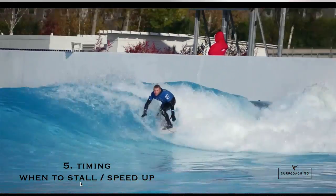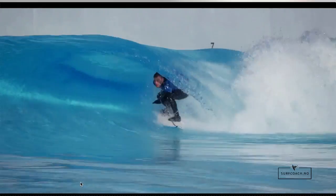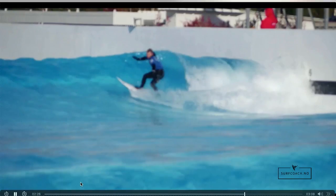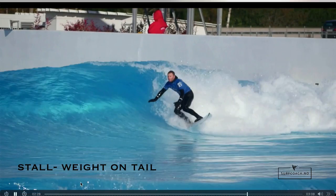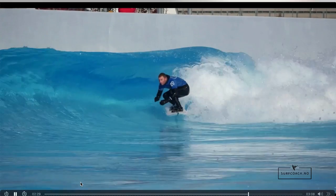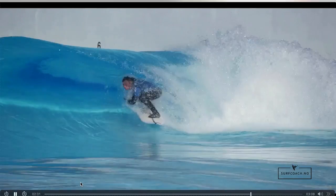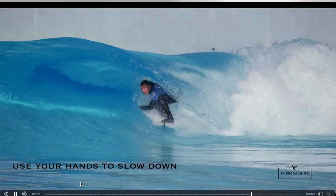Sometimes you're going to stall in different ways. You can see I did a turn and then had a little bit of weight on the back foot just over there — you can lean back, sink the tail to slow down, and then put weight forward to speed up. You can also use your hands to slow down inside the barrel.